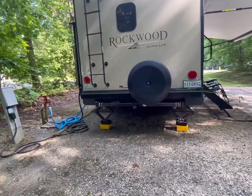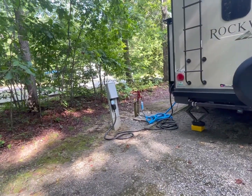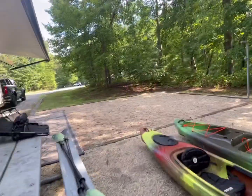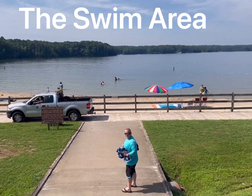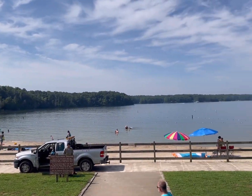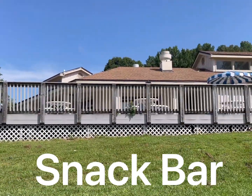Backing into the site was almost completely level. It's got 50 amp and 30 amp. Water pressure is okay. So far I would say we like this site. The site is great. We are just not pleased with the policies.